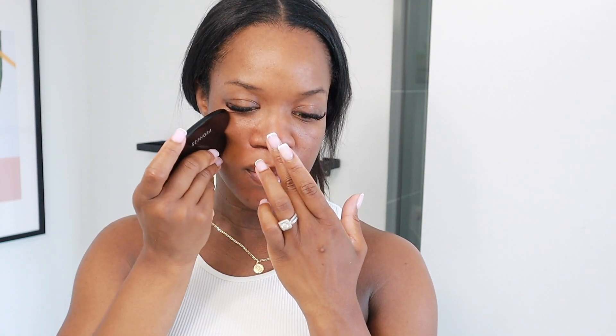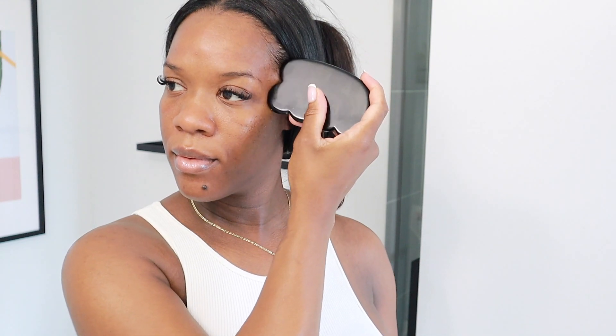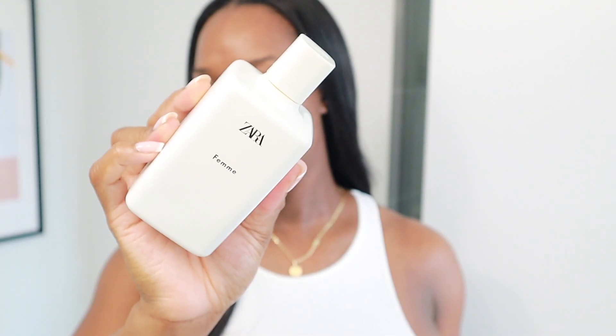Next, I'm going in with my Gua Sha — I think that's how you pronounce it. I use this mostly at night, but I did want to add it into my self-care routine for you guys just so you can see. I'm just going to be doing a little bit of massaging on my face and lymphatic drainage — the whole works today. I usually use rosehip oil when I do this, but my face is pretty hydrated and slick right now, so it was fine. And then to finish off, of course, I'm using my favorite, Zara Femme — it's such a nice vanilla musky scent for everyday and in the house. But yeah guys, that brings us to the end of my self-care routine. I hope you enjoyed this video and I'll see you in my next one. Bye.